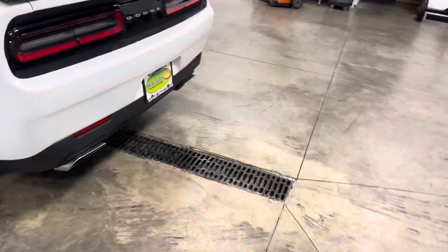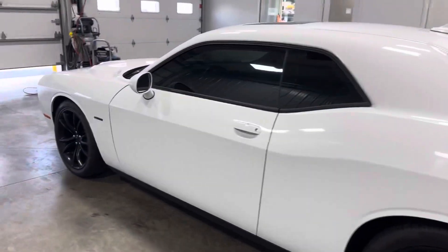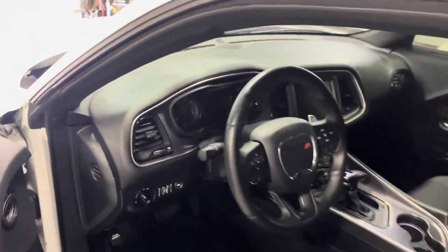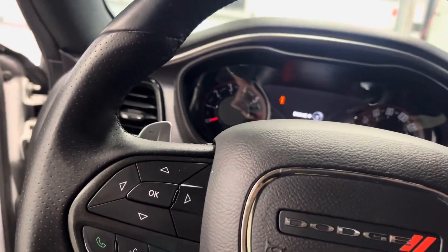It's got a really loud exhaust, you guys will hear it in just a minute. The body lines look absolutely amazing, the deeper tinted windows look great. You can see it has 36,230 miles on it.